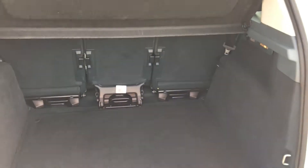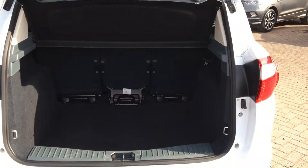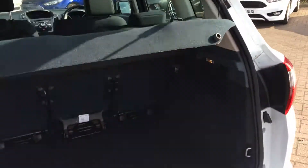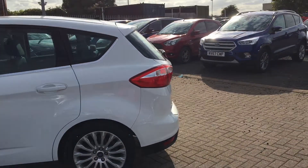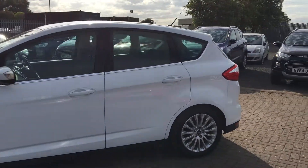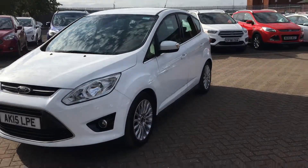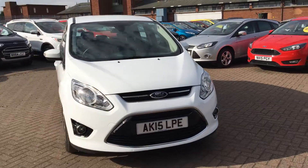Into the boot — a really nice amount of space in that boot, perfect for your everyday needs. You can also fold those back seats down if you want more space. A really great example of a C-Max, really clean looking and nice and powerful too. If you'd like to book a test drive or require any more information, don't hesitate to give us a call. Thanks for watching.